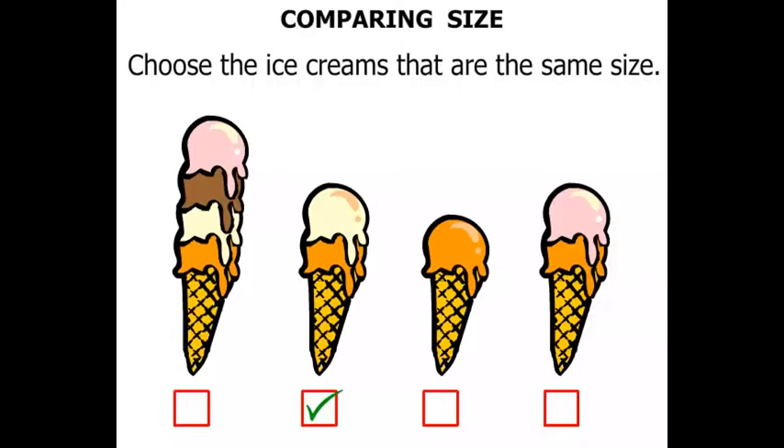This one here with two scoops is the same size as this one here with two scoops also. Terrific!